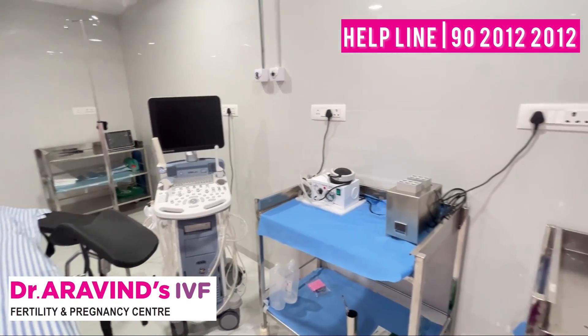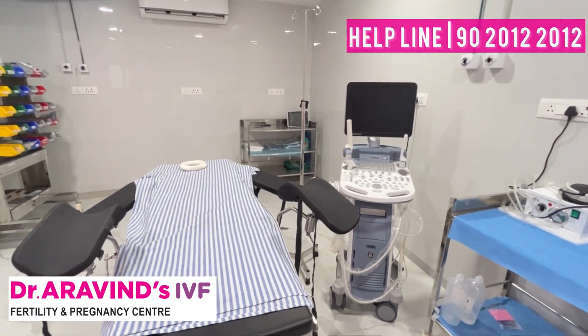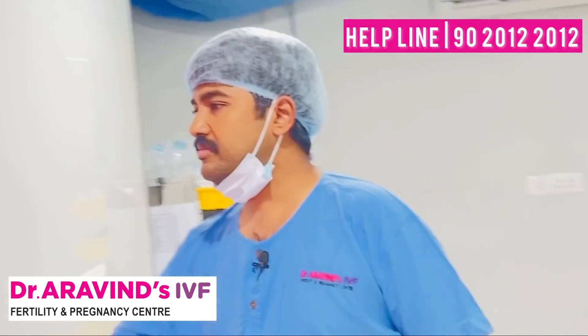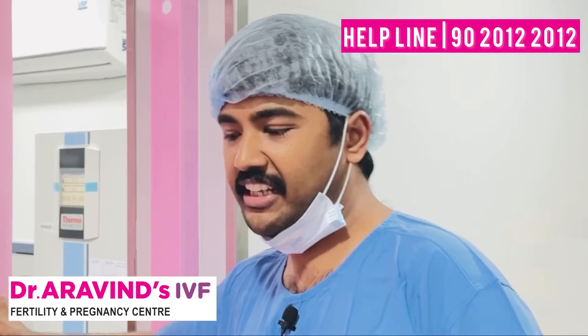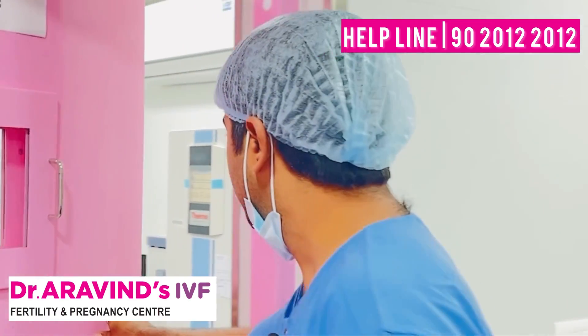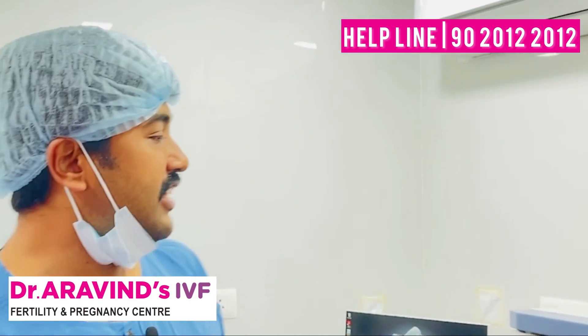This is a 3D scan machine — a very higher-end machine. It makes it easy for the consultant to perform embryo transfer. It's a very nice setup. Now we are going inside the embryology lab — it's very sterile. There is no patient right now; I have finished all my cases as of now.